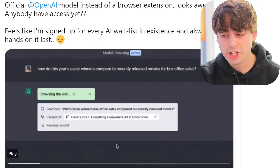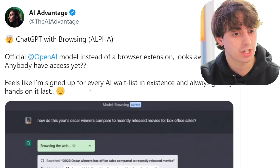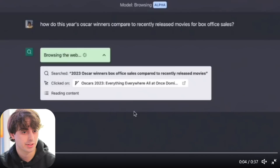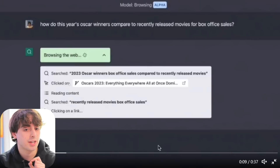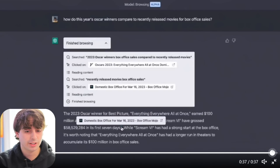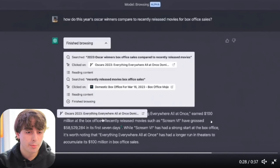Here's some news regarding ChatGPT plugins, specifically the browsing model. The official OpenAI model instead of a browser extension looks pretty great. ChatGPT has this browsing-the-web feature — not everyone has access yet, it's very limited. You can see it searches for something specific about the Oscars, clicks on a link, reads the context, then searches for something new and clicks again. You can think of this like the little AGI agents we talked about — it can click links and actually do stuff, though it can't run forever on its own.